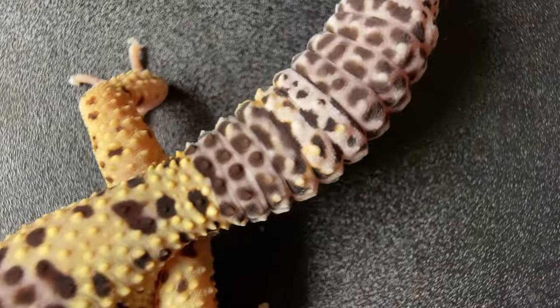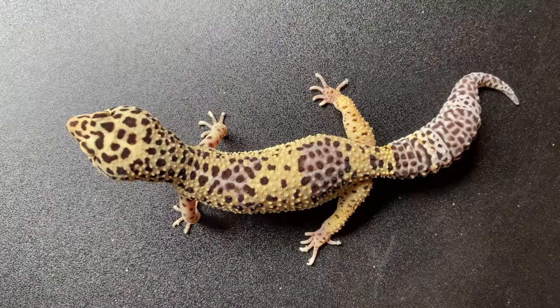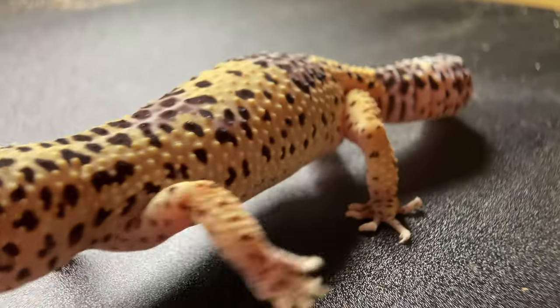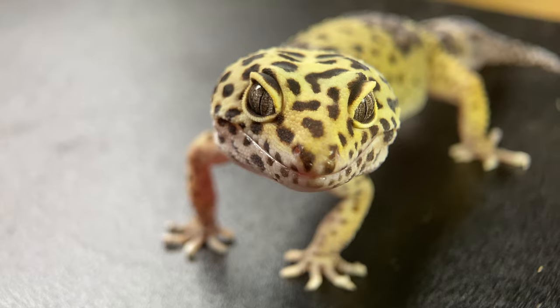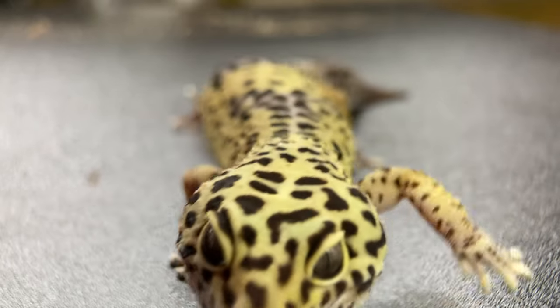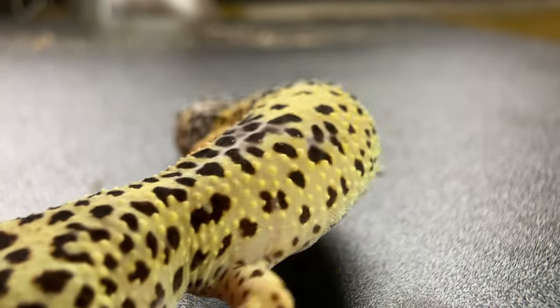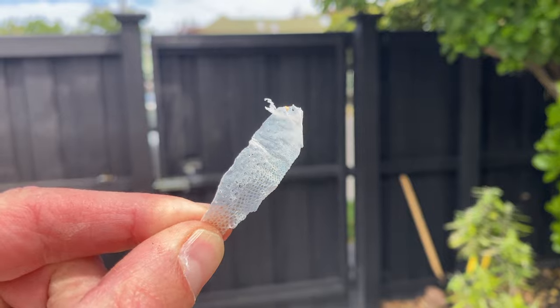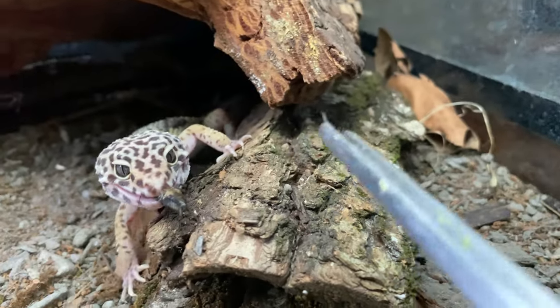The fifth reason is camouflage. Freshly shed skin helps their colours and patterns become more vibrant, improving their camouflage in their natural environment over time. Number six is seasonal adaptations. Leopard geckos may shed more frequently during the warmer months when they're more active and growing quickly. It helps them stay in peak condition during their busiest times.